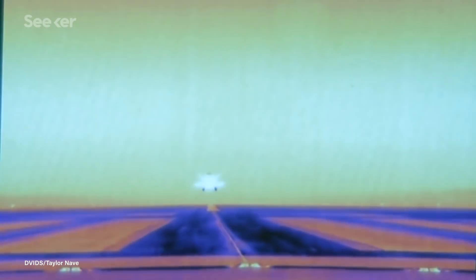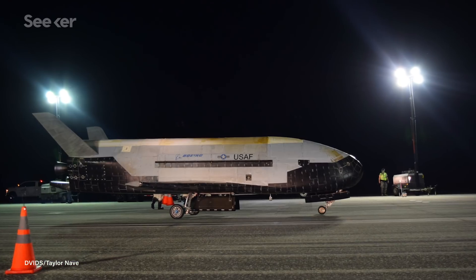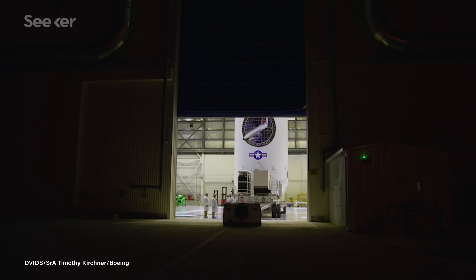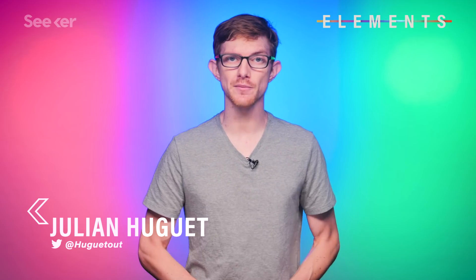The US Air Force's X-37B reusable spaceplane just set a new record for itself, spending 780 days in orbit on its fifth and longest mission. But while the orbiter's existence and the duration of its missions are known, there's not a lot of information available to the public about what exactly it's doing while it's up there. So, based on what we do know, what else can we figure out?